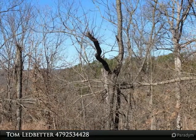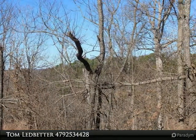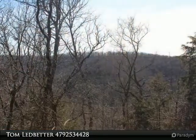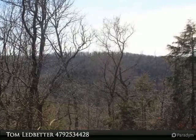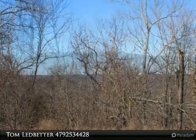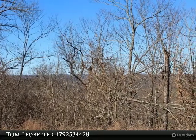Lot with a view with a little trimming. Build a getaway or full-time home. Holiday Island has a clubhouse, two golf courses, rec center, pool and tennis courts, walking trails and marina. Shopping and medical offices at the entrance of Holiday Island.